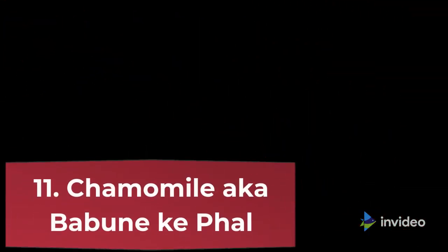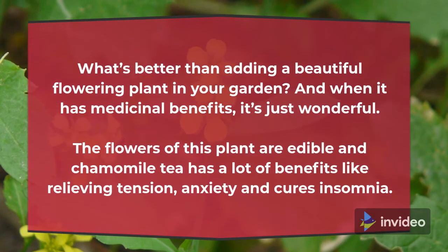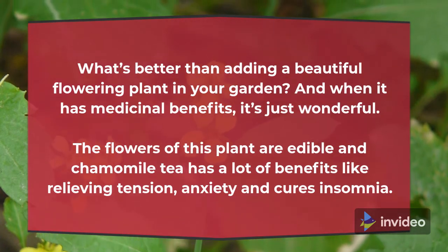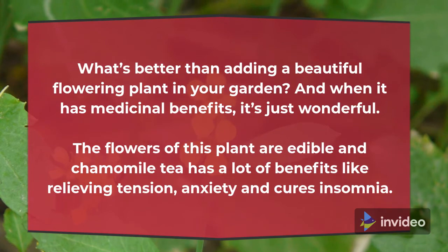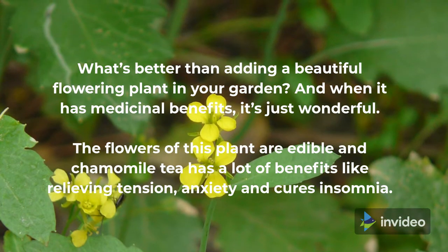11. Chamomile (also known as Babune ka Paudha). What's better than adding a beautiful flowering plant in your garden? And when it has medicinal benefits, it's just wonderful. The flowers of this plant are edible and chamomile tea has a lot of benefits like relieving tension, anxiety and curing insomnia.